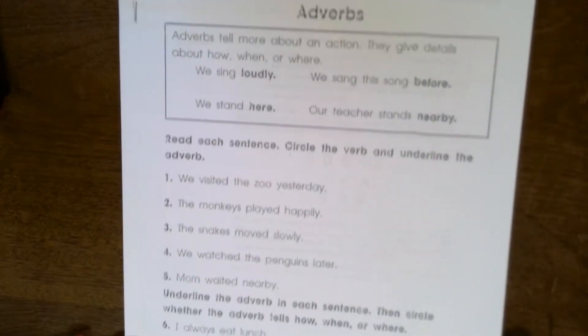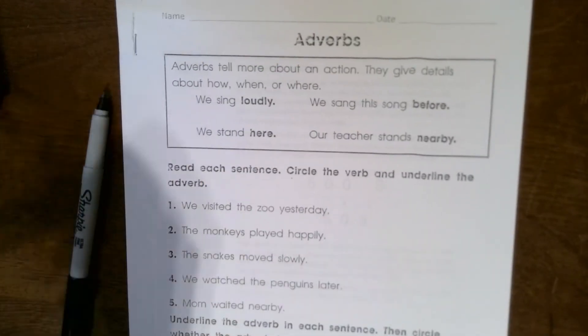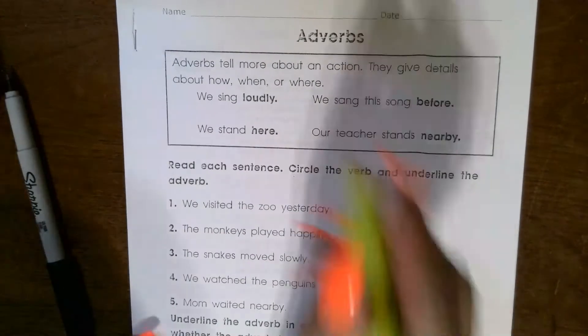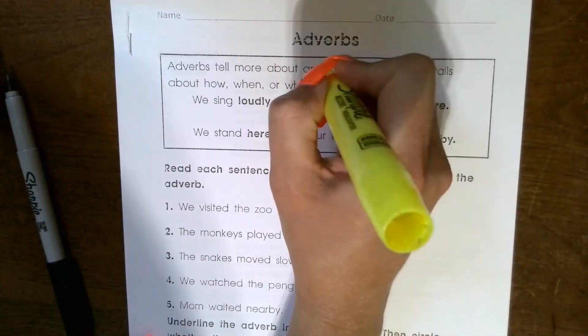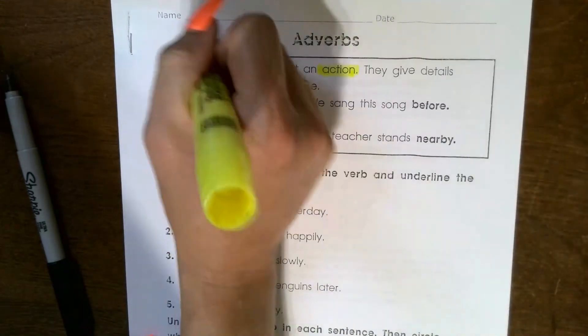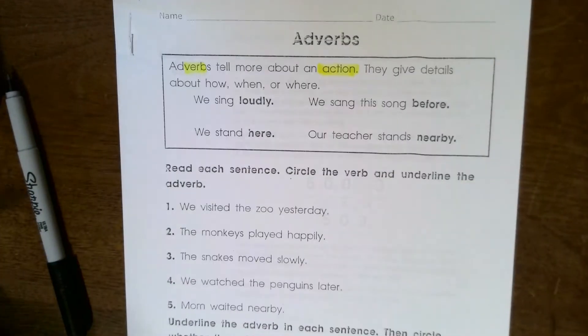Turning the page, we're going to work with adverbs. Adverbs are really similar to adjectives, so let's read the top together: adverbs tell more about an action. An adjective tells more about a noun, whereas an adverb tells about a verb — and you actually see the word 'verb' in 'adverb.' They give details about how, when, or where.